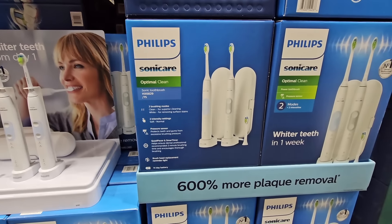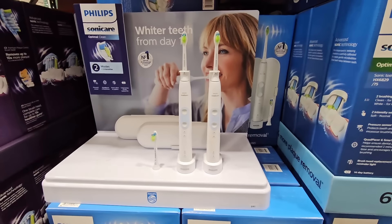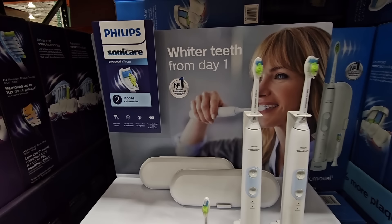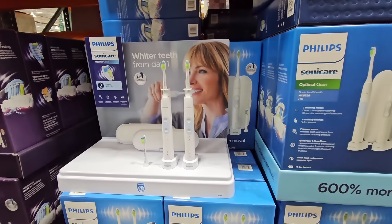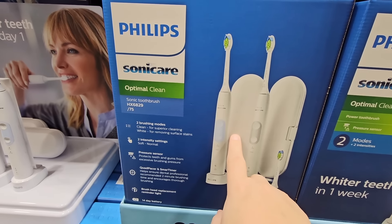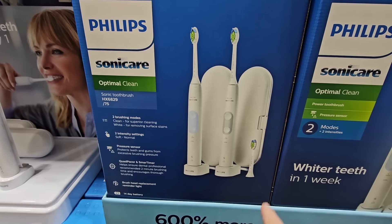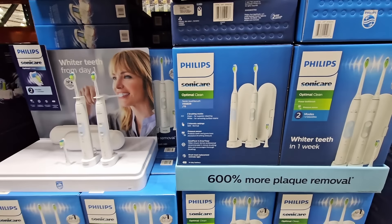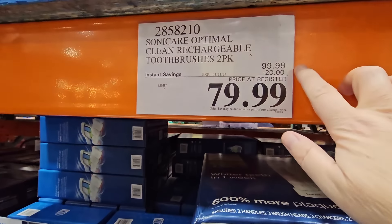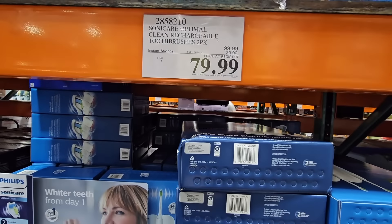The Philips Sonicare Optimal Clean — I like this toothbrush system and I do personally have this one. It has really helped out my teeth a lot. You have to kind of get used to the vibration from the toothbrush, but once you get used to it, it becomes very comfortable. When I first started using it I was not comfortable, because it's definitely different than a manual. But once you get used to it, I like it so much more and it really does make a difference in the clean. Right now it's a $20 savings — so $80 until the 21st — and you get one extra brush head.